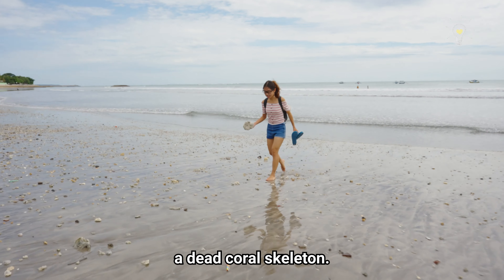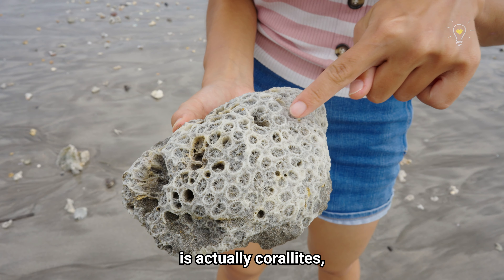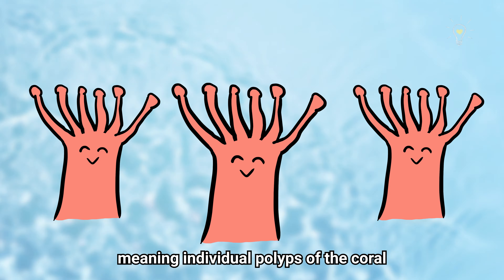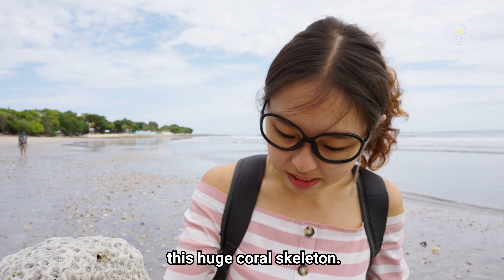This is a coral skeleton — a dead coral skeleton. You can see that every circular ring is actually a coralite, meaning individual polyps of the coral. They will grow and they all contribute to form this huge coral skeleton.